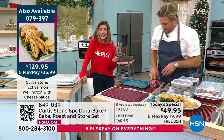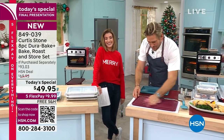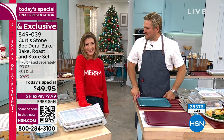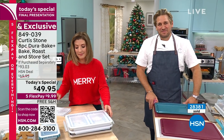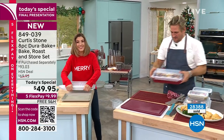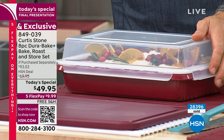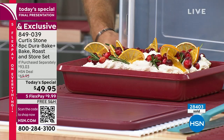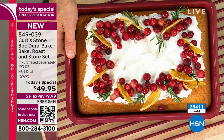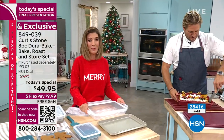Caller Chris B from Boston joins live. He says he couldn't be happier — it's almost the holidays and he's watching Curtis on TV. Chris mentions he got a neighbor a couple of pans last year and she jumped for joy. It was a meaningful gift. The hosts thank Chris warmly for calling in despite a shaky connection.